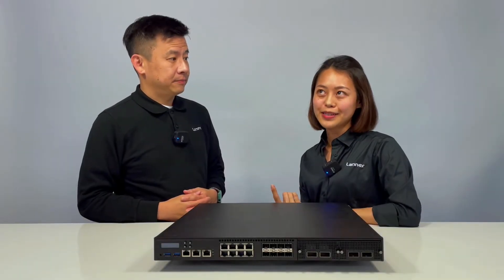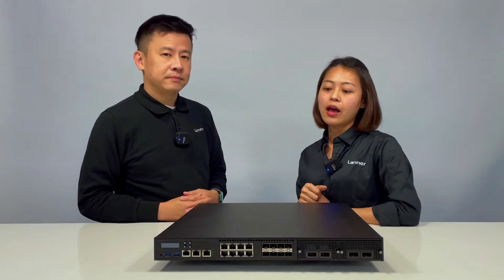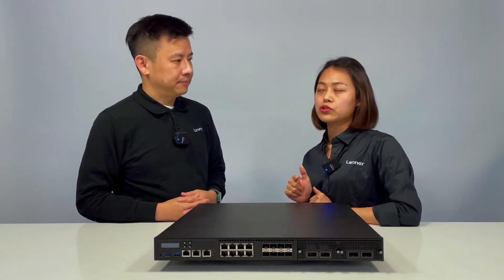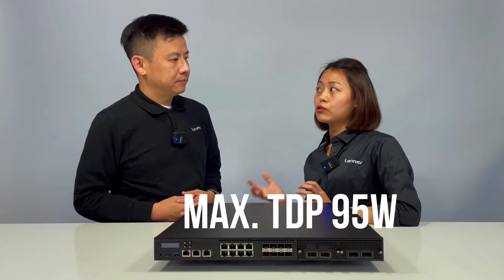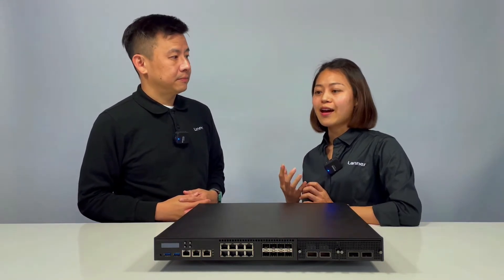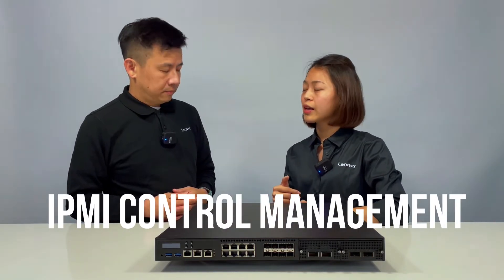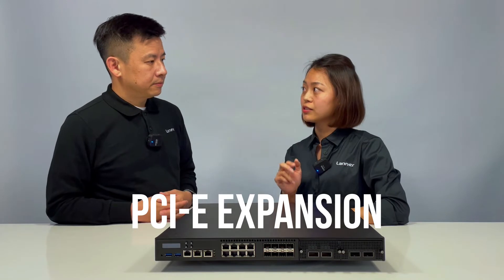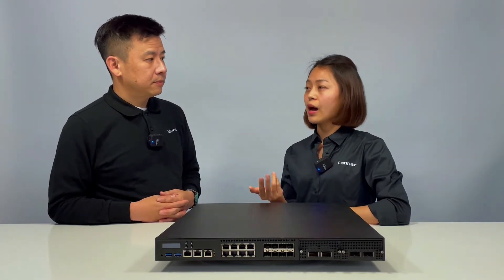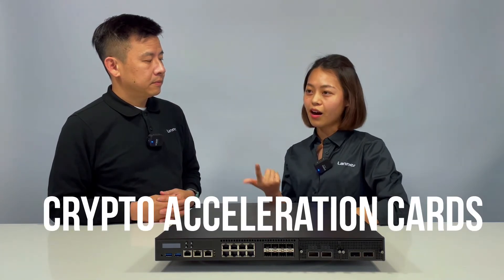This product uses the Intel Commell platform, and it supports a wide range of CPUs from desktop i3 to workstation Xeon. The TDP supports up to 95 watts, and the frequency can reach up to 5.2GHz, which highly enhances the capability of network applications. We also reserve IPMI for control management, and there's a PCIe expansion slot.